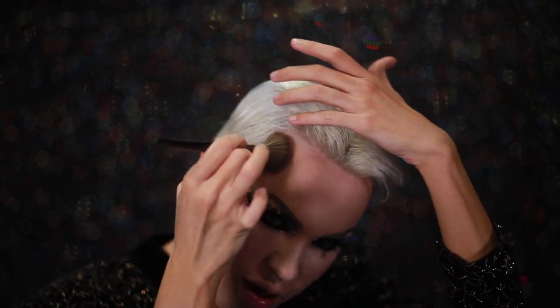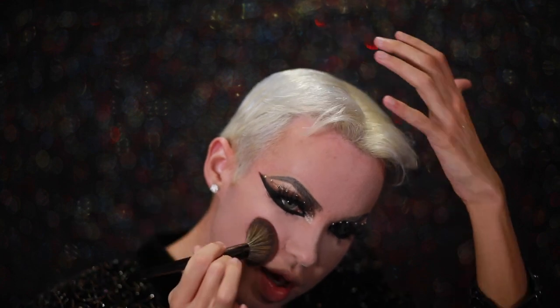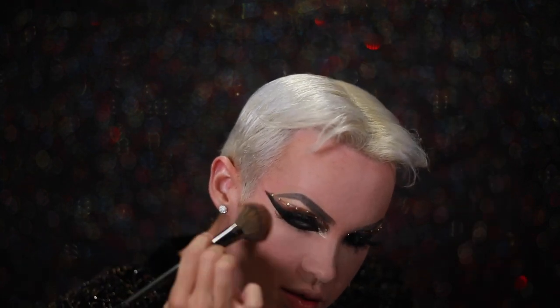Foundation is done. I popped on some more Tarte Shape Tape Concealer and used Airspun powder on my face so we're not shiny and looking sweaty. Now I'm going to dive in again with the Anastasia Beverly Hills Contour Palette and start chiseling the face. Let's do the backwards three — that's low-key how I learned how to contour.